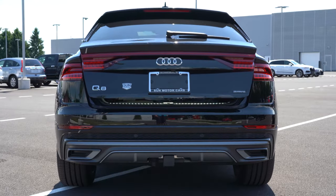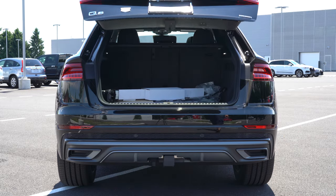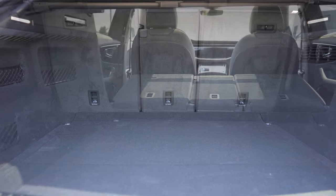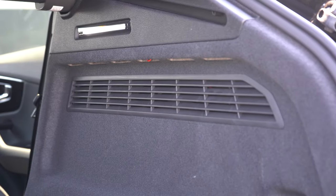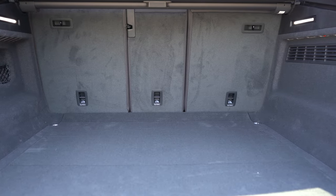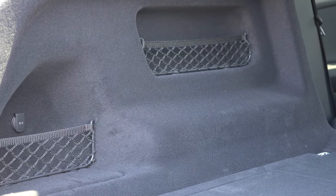Around back on the Q8, opening the rear liftgate — it's a hands-free power liftgate across all trim levels. There's a button on the key fob, a hands-free option, and a button on the liftgate itself — three different ways to open it. Cargo capacity comes in at 30.5 cubic feet behind the second row; fold those seats down with the 40/20/40 split and it bumps up to 60.7 cubic feet. You'll also find LED cargo lighting, a cargo area cover, a spare tire under the cargo floor, netted storage, a 12-volt outlet, and grocery hooks.